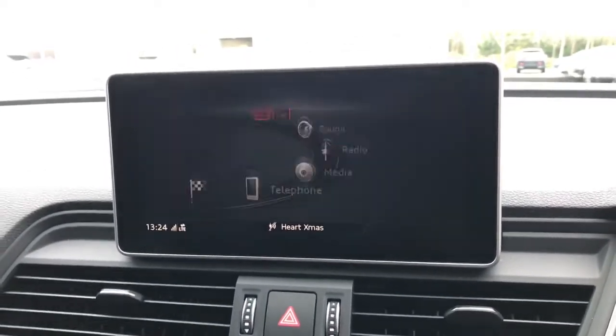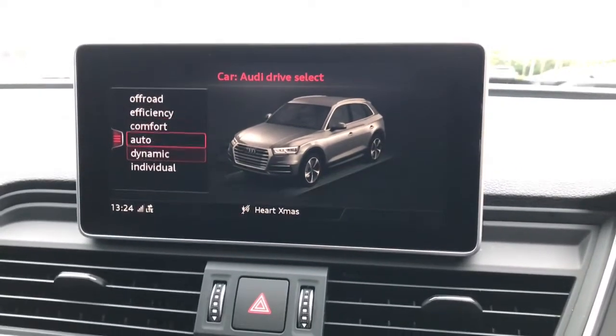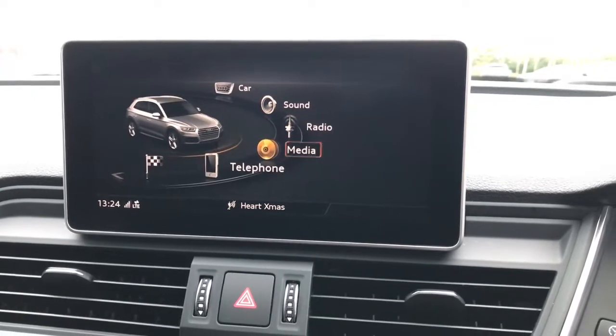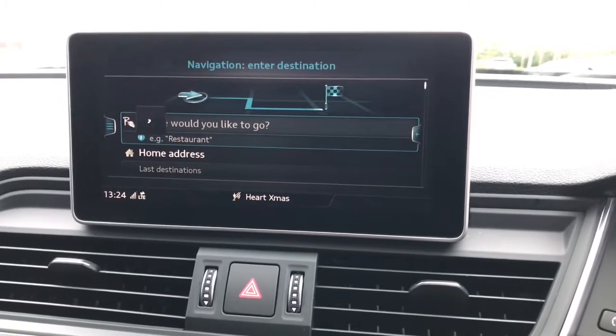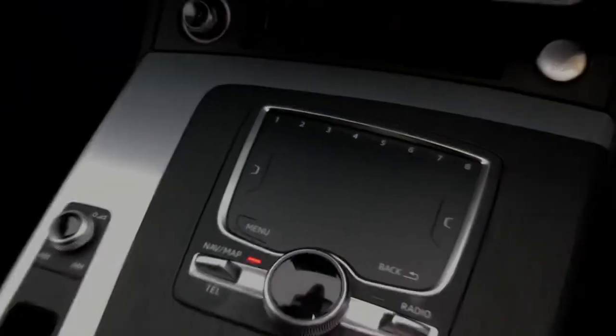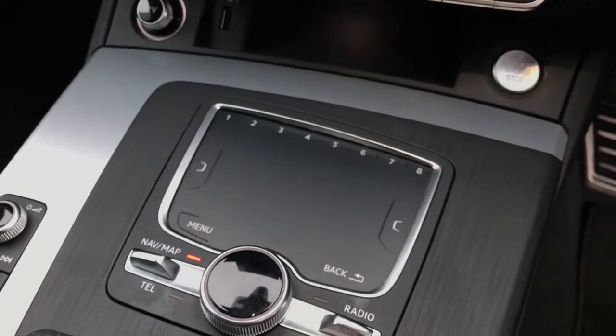The vehicle also features the Audi drive select system. The driver can choose between a whole host of different settings dependent on their preference. This vehicle also features the touch MMI, which means you can use the keypad at the bottom to write your navigation notes instead of worrying about typing whilst driving.